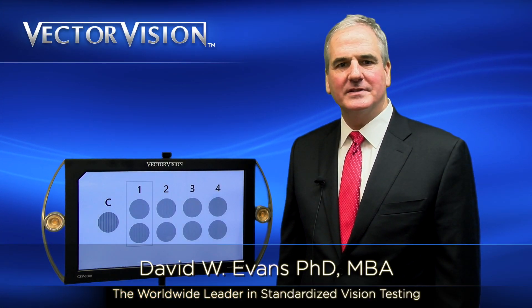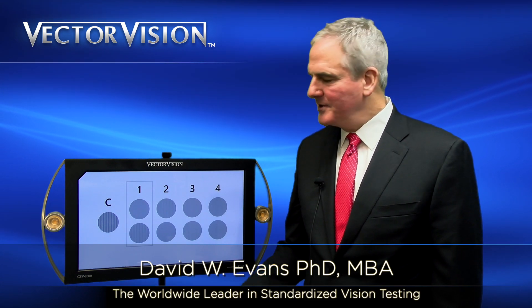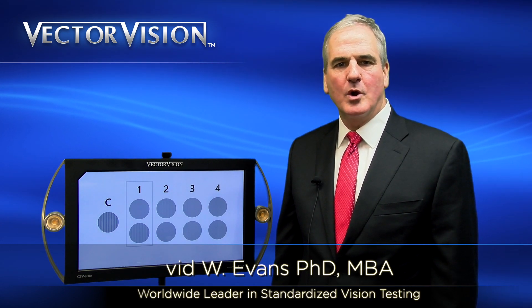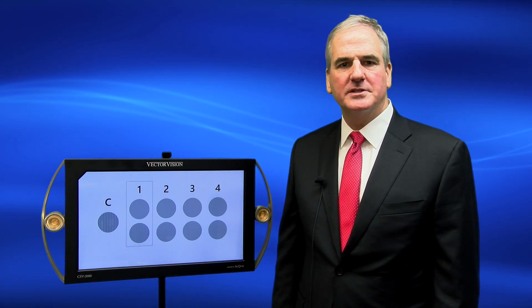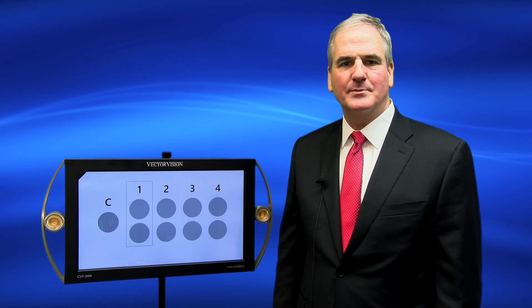Good day. My name is Dr. David Evans. I am the founder of VectraVision and the inventor of our newest product, the CSV-2000. In today's video, we're going to discuss the use of contrast sensitivity testing to detect macular degeneration and track its progression.